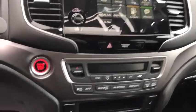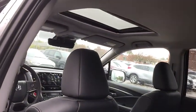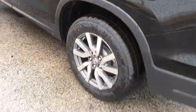Stability control, lane departure warning, leather-wrapped steering wheel, Bluetooth, adjustable steering wheel, power steering, floor mats, auto-dimming rear-view mirror, four-wheel disc brakes, keyless start.